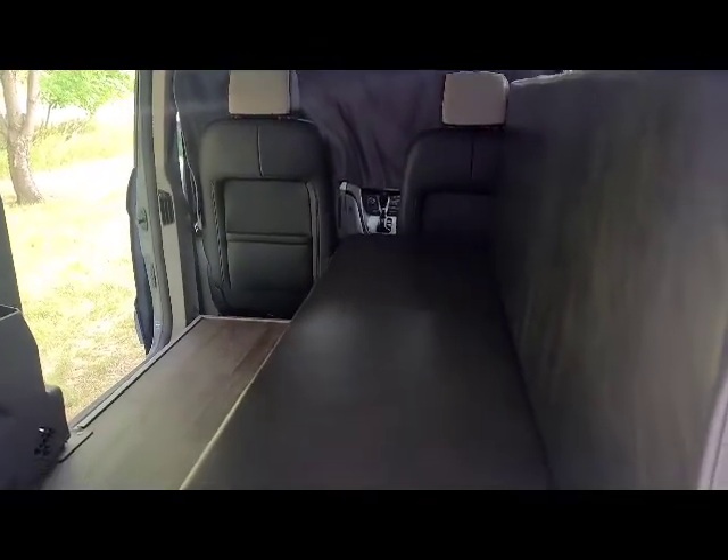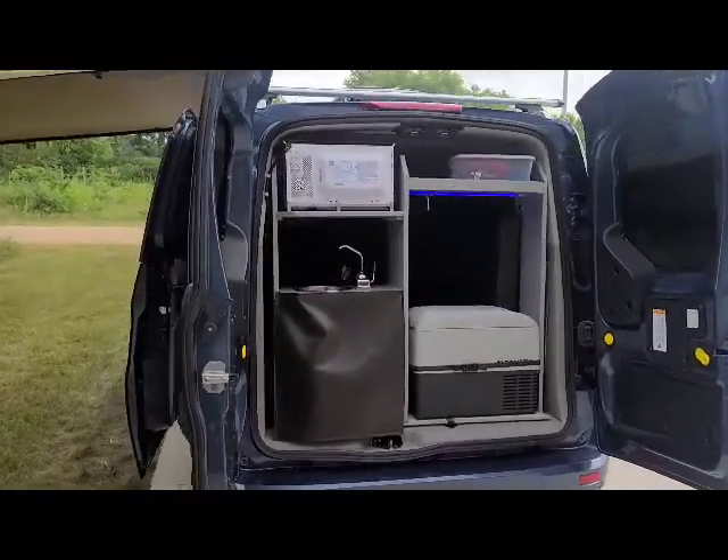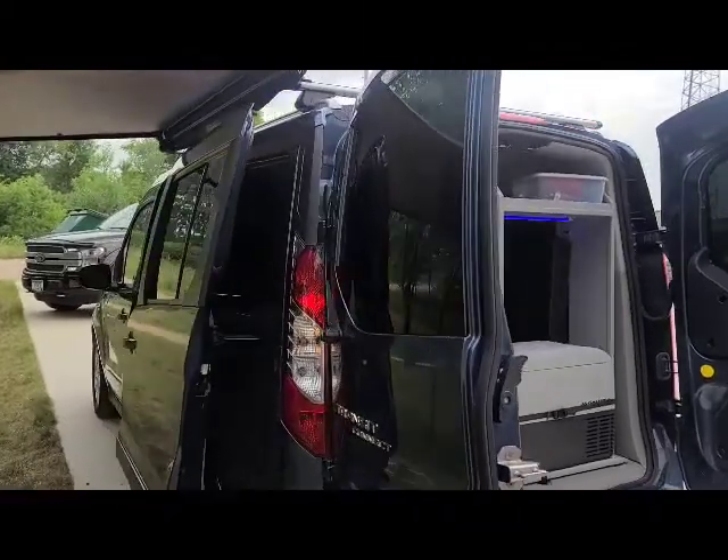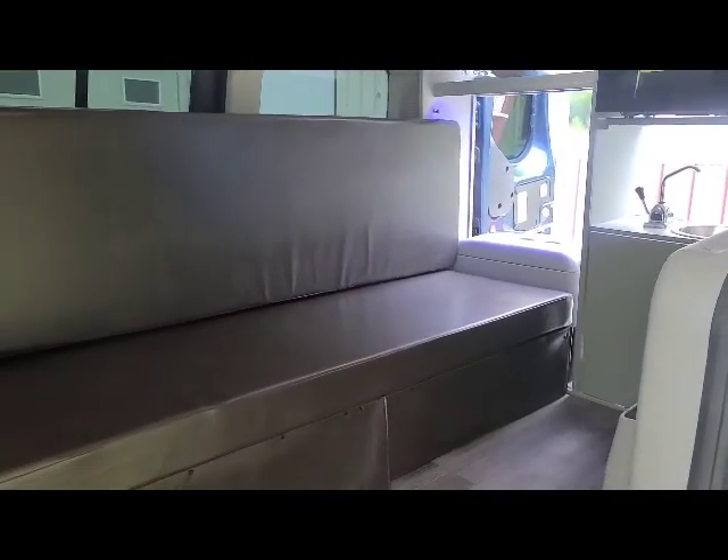Here it is in the couch position. You have a sink, microwave, house batteries, 2,000 watt inverter, front privacy curtain, also weather text for the front, the sun shades, and under bed storage.